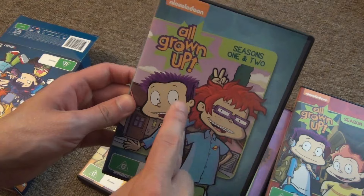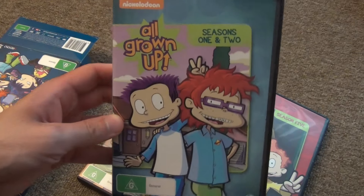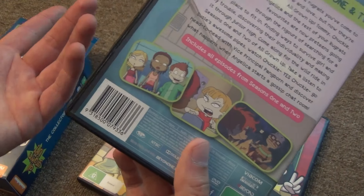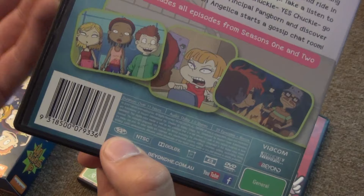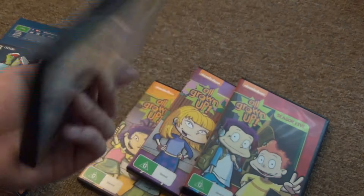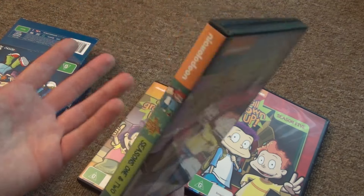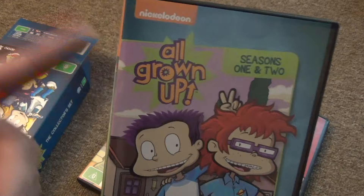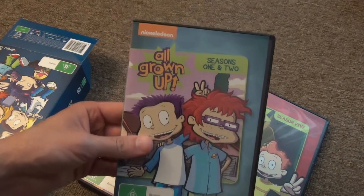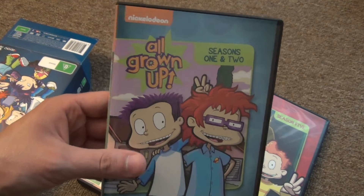Alright, so I just got done testing the first disc in this set and then the last disc in Season 5 — just kind of random. I tried them both on my PlayStation 3 and you know what? They played just fine. So despite these being Region 4, they seem to play at least in my PlayStation 3 without any issues. I would assume they should play fine in any other DVD player as well. That's pretty cool that this is an option you can get in the United States for this series that hasn't seen an official United States release. Maybe Paramount or Shout Factory or Amazon will release this more officially in the United States — we'll just have to wait and see.